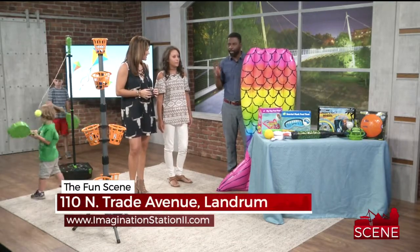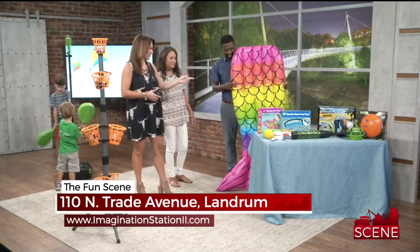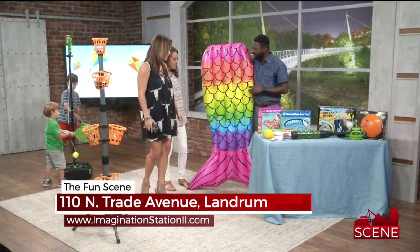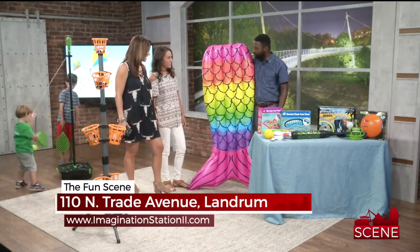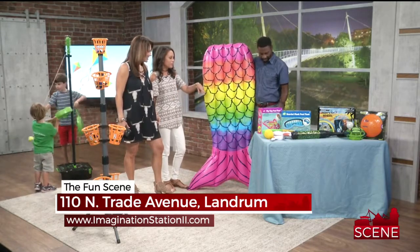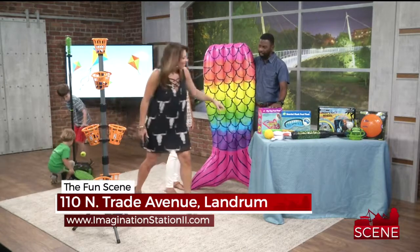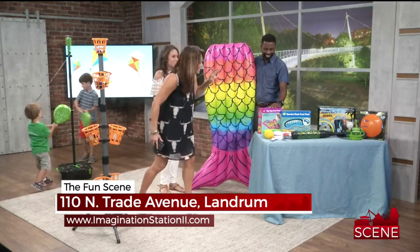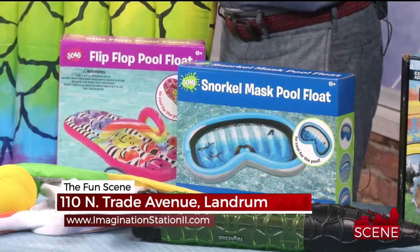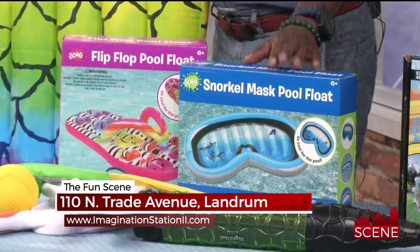I asked Brittany to pick seven toys we have to have — so where are we starting? The floats! Instead of a plain boring float, you can float around as a mermaid. I've seen these at the beach and the pools — people are going all out with floats. We also have flip flop ones and snorkel mask ones. A big old flip flop float — at first I was like, wait, is that really a snorkel? No, that's a float! So if you've ever wanted to float in a big flip flop or a snorkel, Brittany's got you covered.